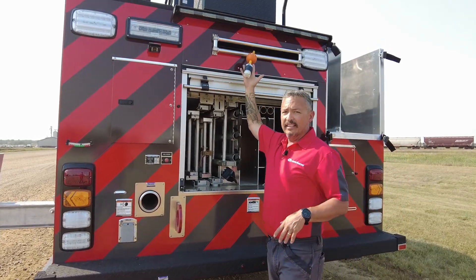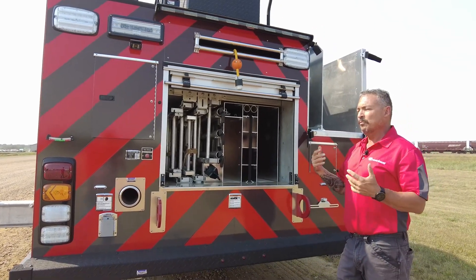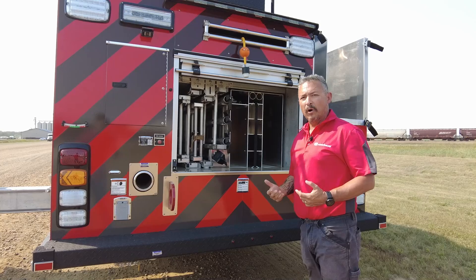You'll also notice off the back of this truck is your shoreline. There is a hydraulic generator on this rig as well, so it can be set up in a multitude of different configurations with what works with your department.